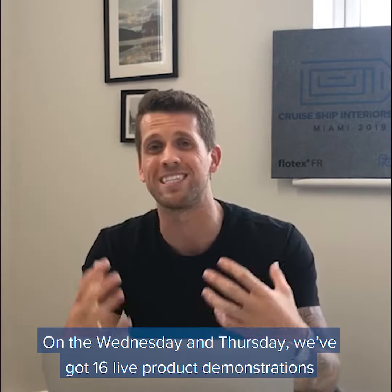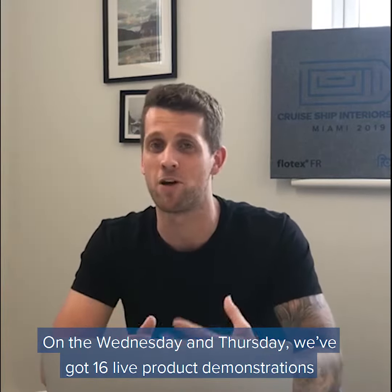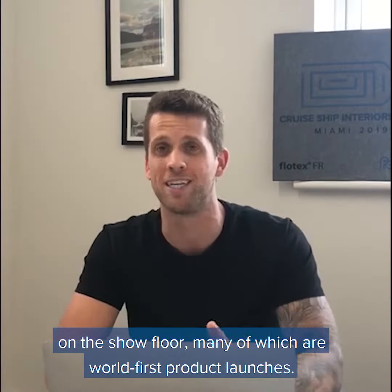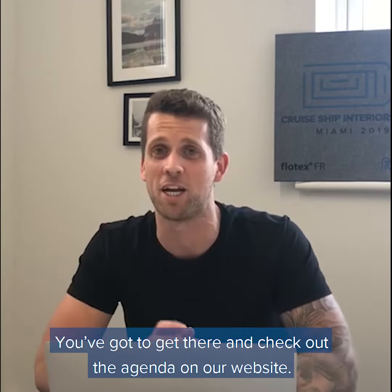On the Wednesday and Thursday we've got 16 live product demonstrations on the show floor, many of which are world-first product launches. So you've got to get there — check out the agenda on our website.